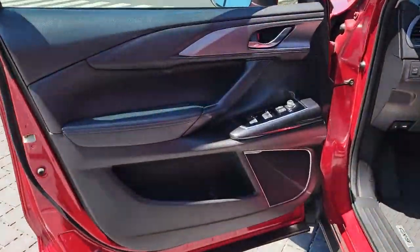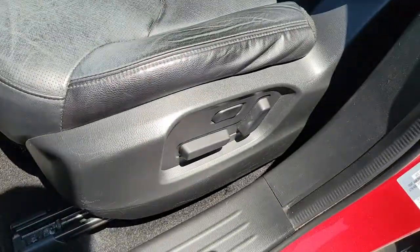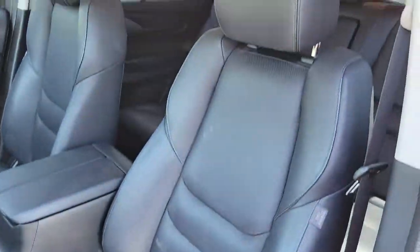Keyless entry, all-wheel drive, keyless start, power liftgate, power passenger seat, heated mirrors, backup camera, rear AC, multi-zone AC, aluminum wheels.